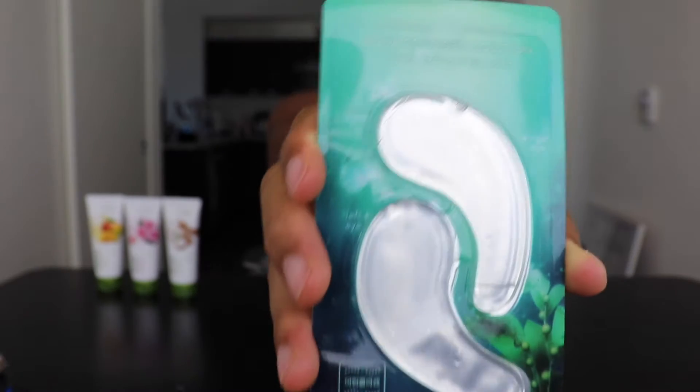The next thing I got is something that I have not yet used before. It's the Nature Republic Aqua Collagen Solution Marine Hydrogel Patch. That is a fun, long name. The longer the name, the better the product — that's not true, I have no idea. These are supposed to go under your eye. It's an instant firming and moisturizing hydrogel for healthy, youthful-looking eyes. I'm excited to try this. These are not very cheap — I think they're like four bucks each. But they do have deals like buy one, get one free. I got two in case I want to do it with a friend.